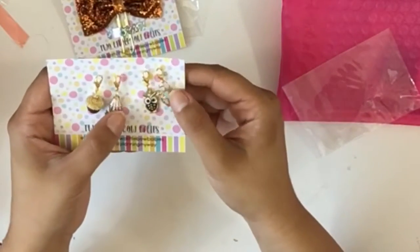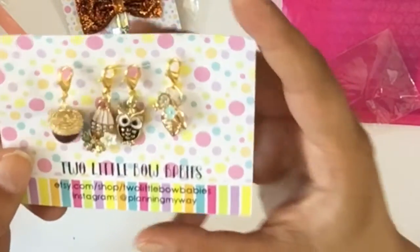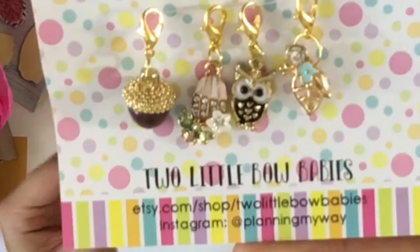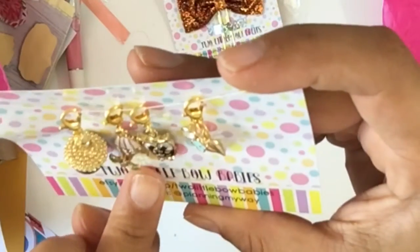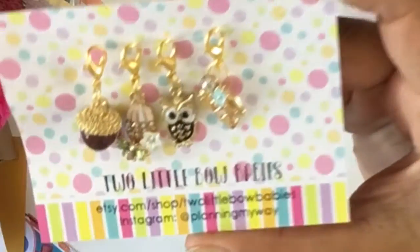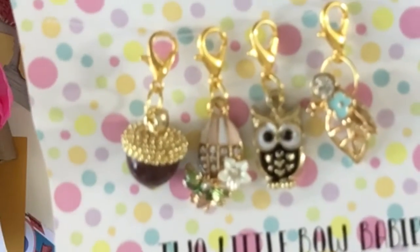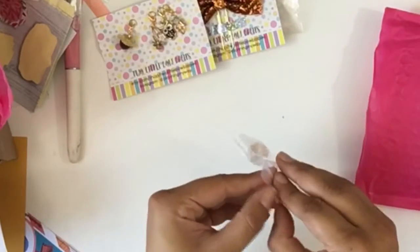Oh my gosh, these are little charms hanging — they're all hanging like this. Oh my goodness! They have an acorn, and this is kind of like a bird feeder, an owl, and some leaves. You see, they're so cute. Oh my gosh, they're adorable!